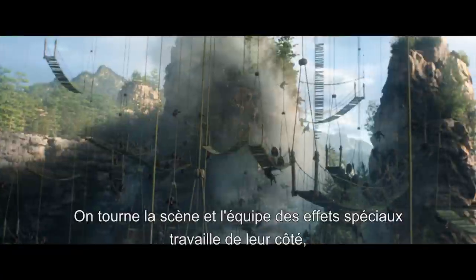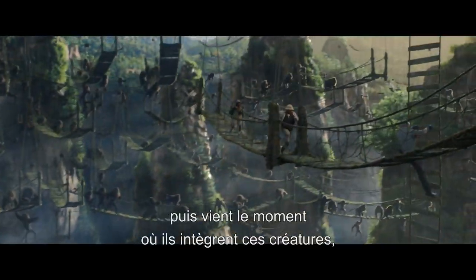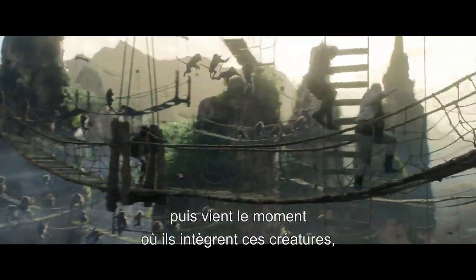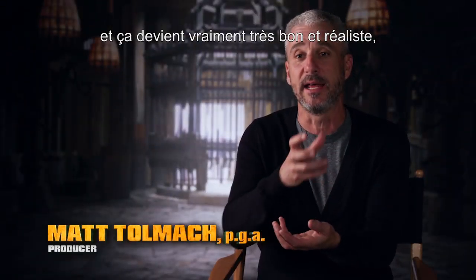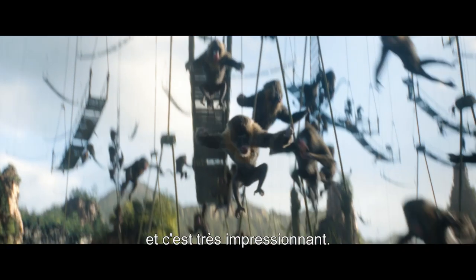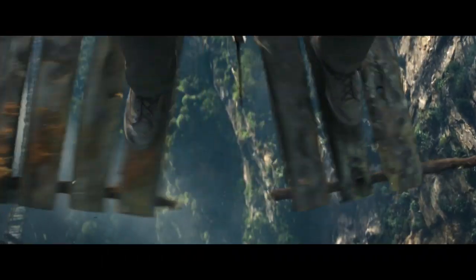What you end up with is an absolutely photoreal version of how it would be if 400 mandrills were running across bridges. You get the real flex and dynamics. When we first watched that, it looked amazing. You shoot the sequence, the visual effects guys are doing their thing, and then there's that moment where they start to render these creatures and it starts to really, really get good and realistic and lifelike. And that's kind of mind-blowing.